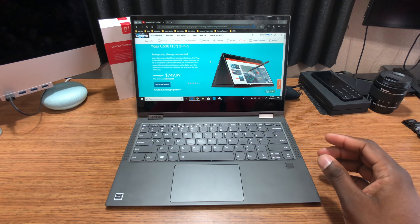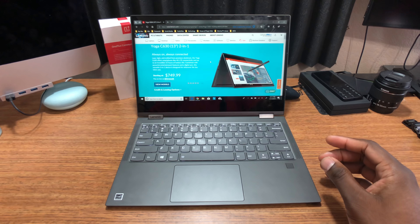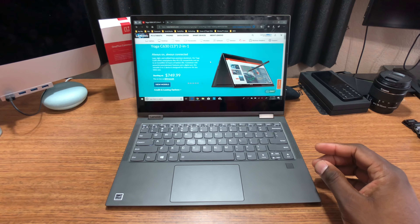I haven't really seen — I don't know anybody else that actually has this laptop. I've seen a few major websites review it, like Windows Phone Central. They're going to review it because they're a Windows-based society, if you will, and they review all things Windows.